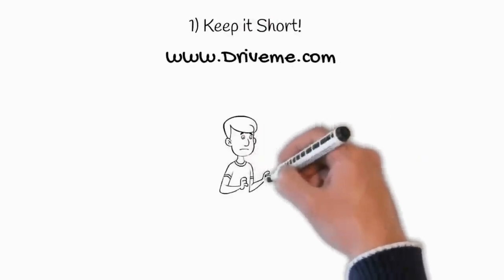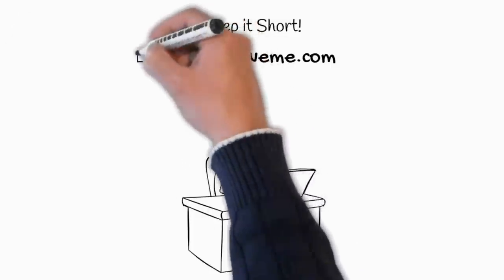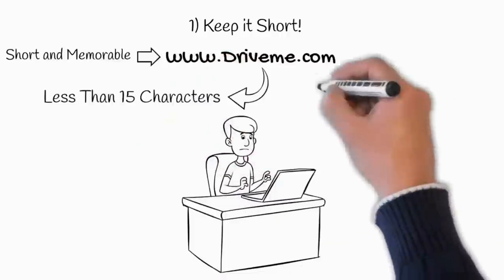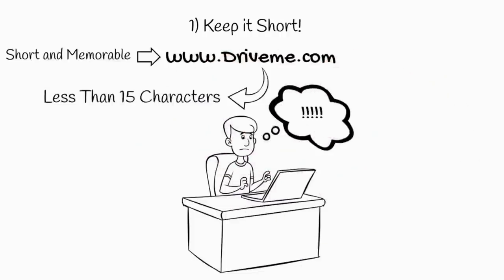If your domain is long or complex, customers may mistype or misspell it. It is better to have a domain name that is short and memorable. As per our studies, we recommend keeping your domain name under 15 characters. Longer domains are harder for your customers to remember.